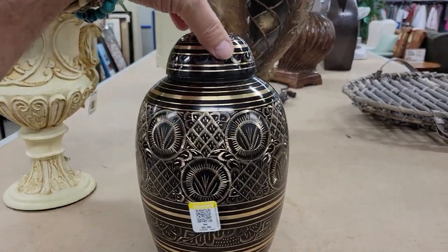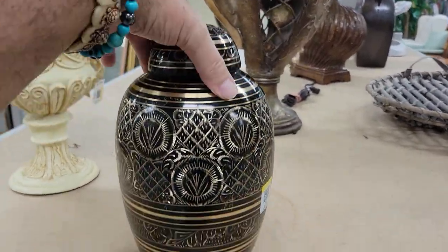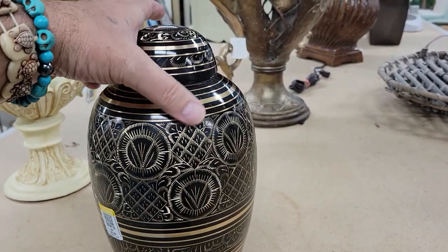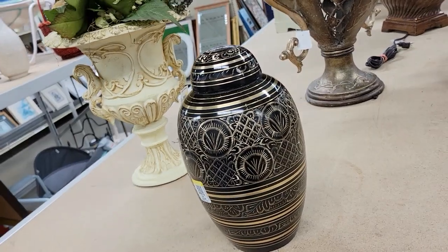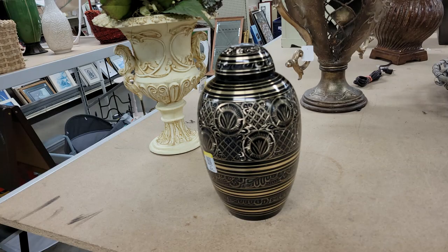Here's something for you — it's 40 bucks, it's a cremation urn. Wow, I ain't gonna open it up, but that is a cremation urn if I ever did see one. Off I go — spooky!